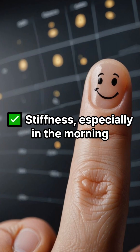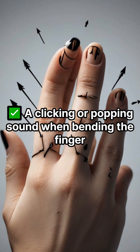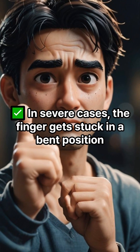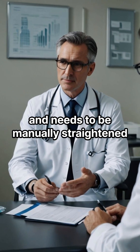Symptoms to watch for: stiffness, especially in the morning; a clicking or popping sound when bending the finger; pain or tenderness at the base of the finger. In severe cases, the finger gets stuck in a bent position and needs to be manually straightened.